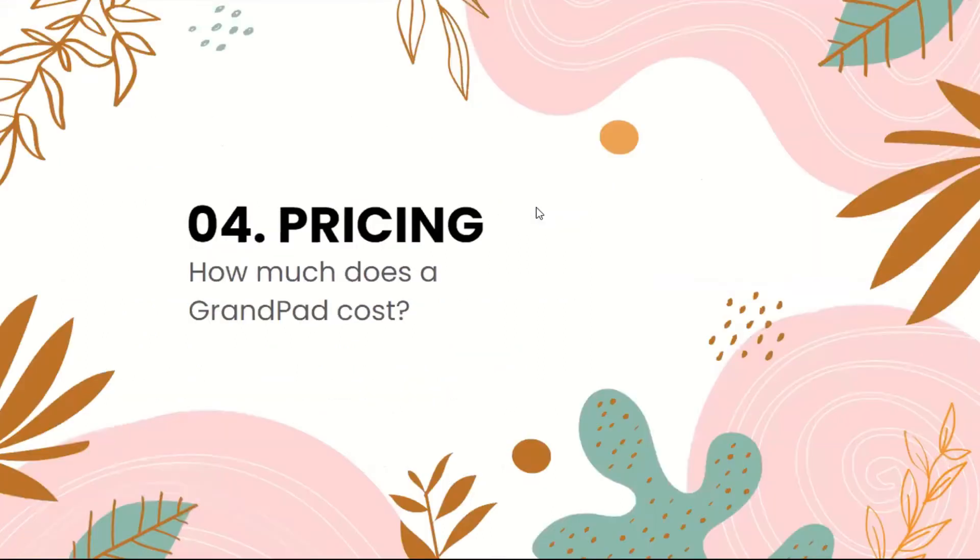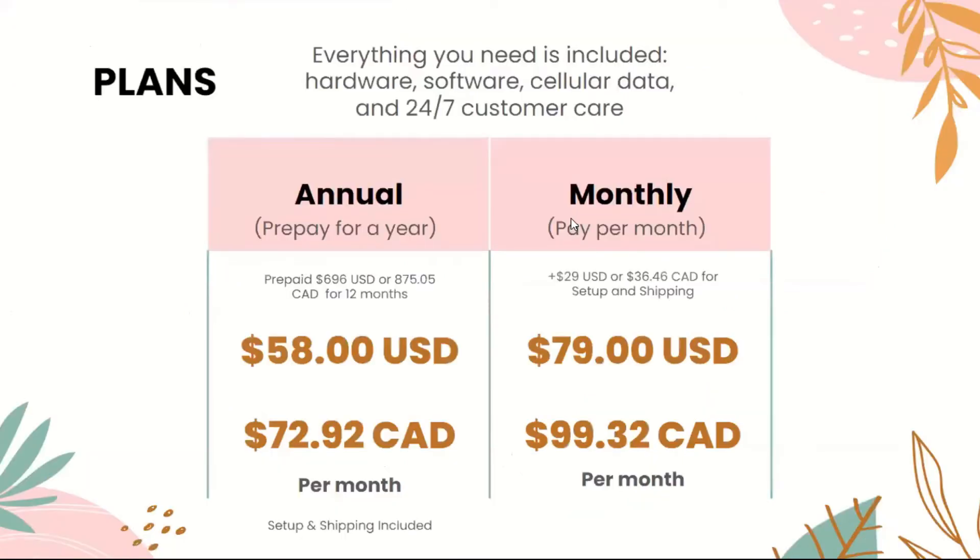The fourth part is pricing — how much does a GrandPad cost? Everything you need is included: the hardware, the software, the cellular data, and 24/7 customer care. An annual plan is $58 per month in the US or $72 per month in the UK, billed for the entire year. If you're paying month to month, it would be an extra $29 in the US or $36 in the UK. Setup and shipping are included with the annual plan.